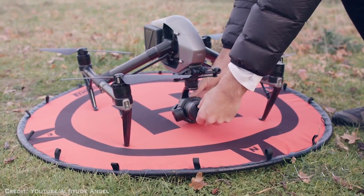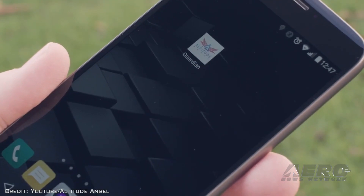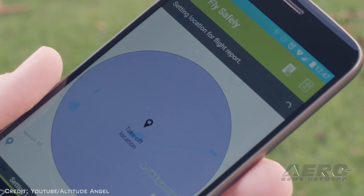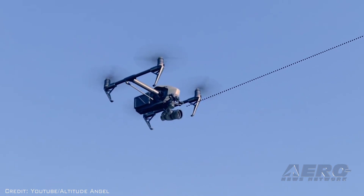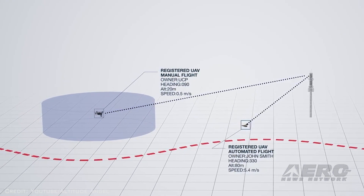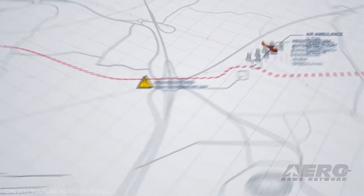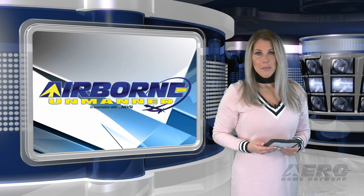Altitude Angel has partnered with DJI to improve safety and open up the skies to customers, replacing Air Map with Altitude Angel's Guardian UTM platform, which enables any drone manufacturer or software developer to get access to accurate drone safety data. DJI reports it has been able to extend the functionality of its geofencing solution to accurately reflect the highest safety risk around particular facilities. And that was our Unmanned Minute.